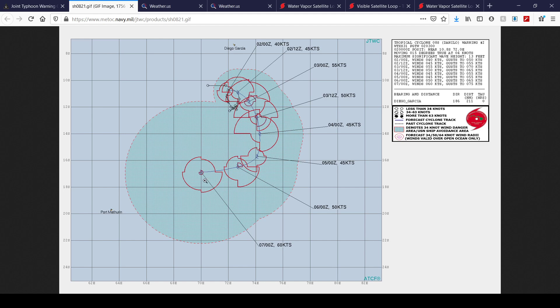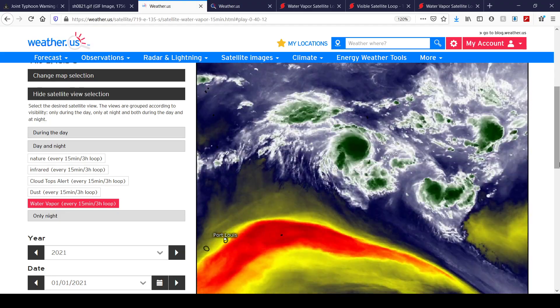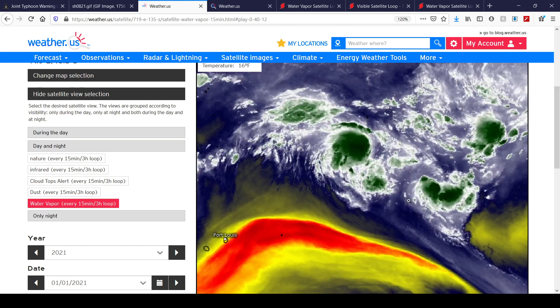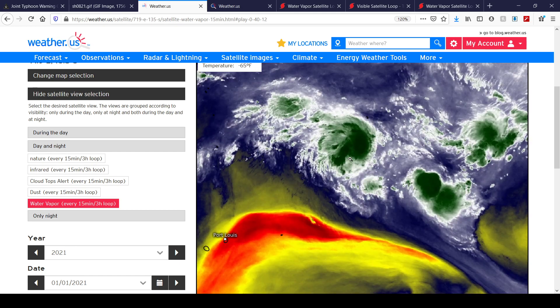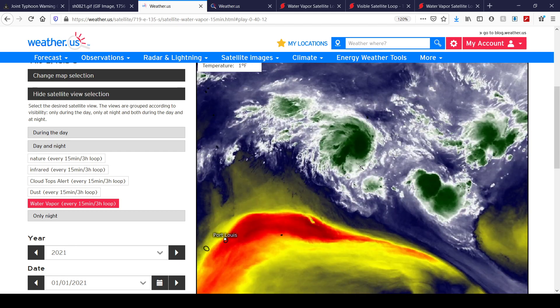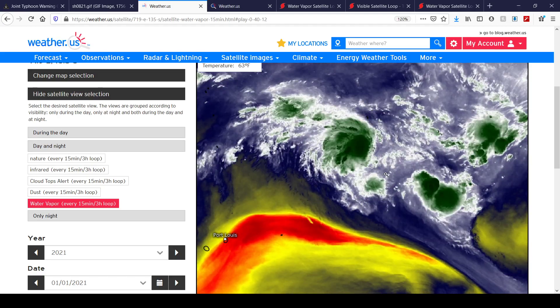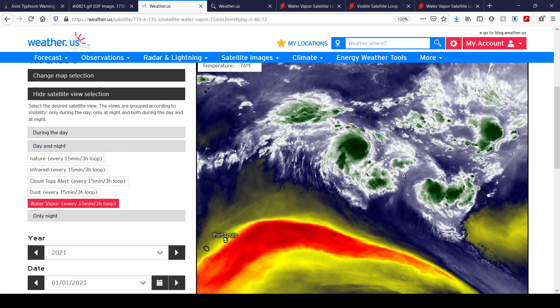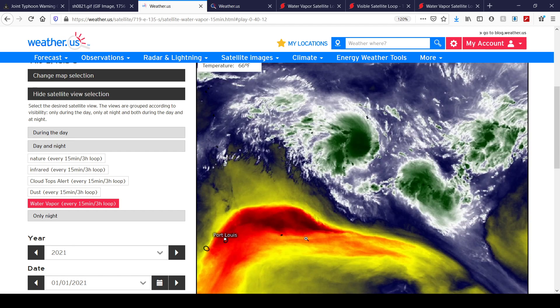The reason why the track is kind of unusual — going southeast, due south, then southwest, and then maybe due west at the last forecast point — is due to an ongoing, or if not ongoing, likely Fujiwara effect between Invest 96S and Tropical Cyclone Danilo. This is water vapor imagery right now off of Meteosat 8, showing a loop over the past 10 hours. You can see a lot of dry air to the south of these two systems.